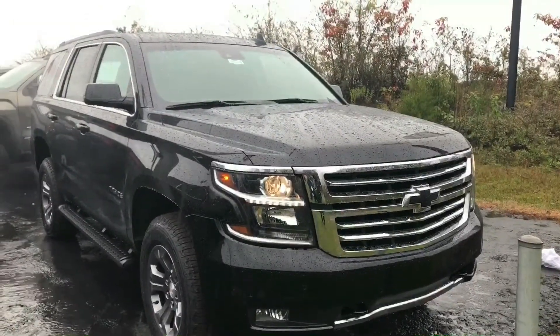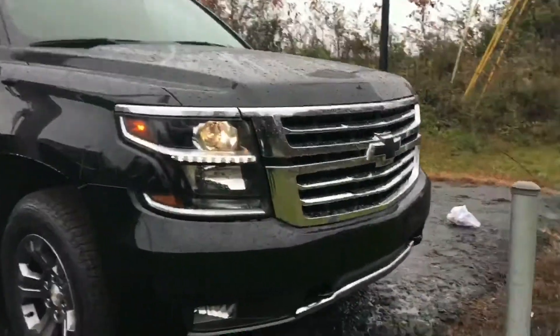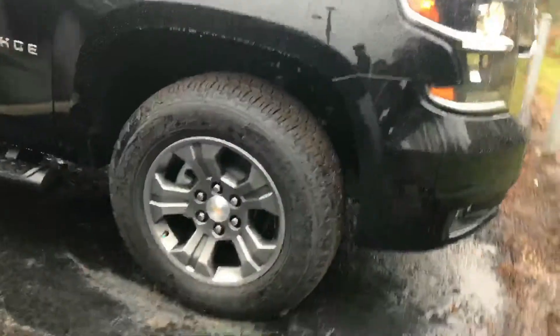Alright, so this is a black LT Tahoe, 2017. It's got the black bow tie, four wheel drive, underbody skid plate, Goodyear Wrangler tires, black side step, and Z71 suspension.